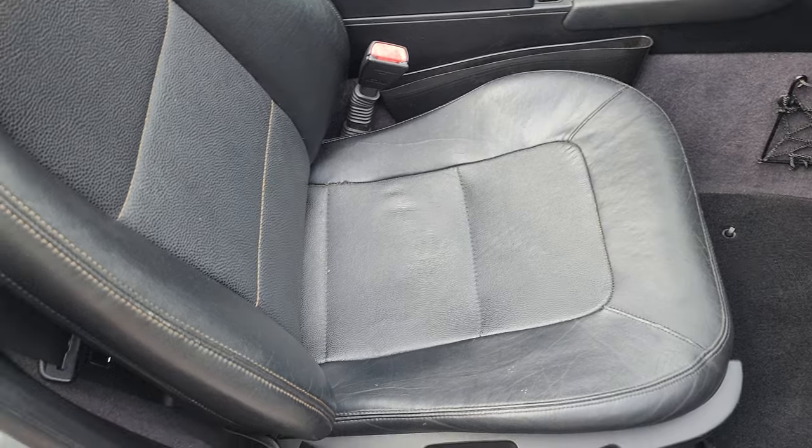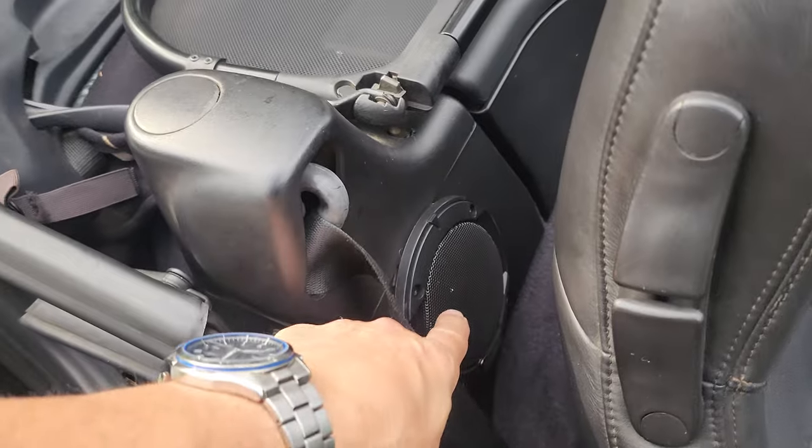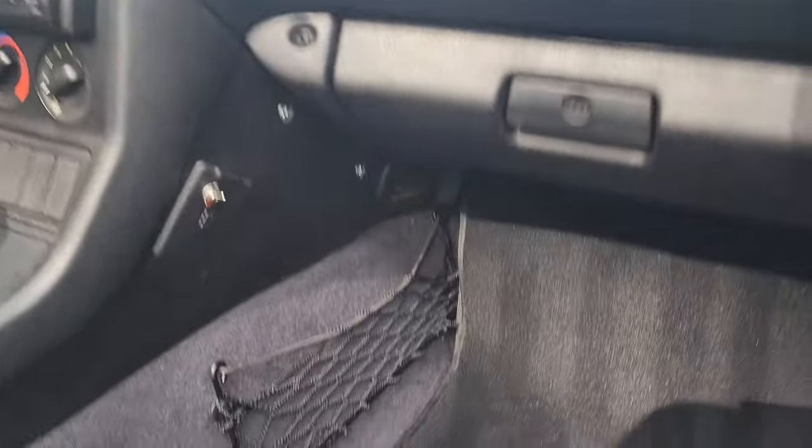You'd never guess this car is almost 30 years old by looking at it. It's got new speakers in the rear and also has a nifty little hidden subwoofer.